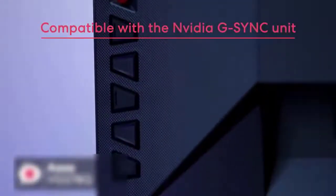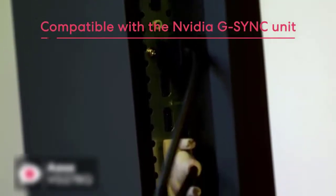The adaptive sync feature allows the monitor to operate without any annoying screen tearing. The monitor is certified and compatible with the NVIDIA G-Sync unit. It also has a built-in 2x2 watt stereo which allows the audio output to be in check.